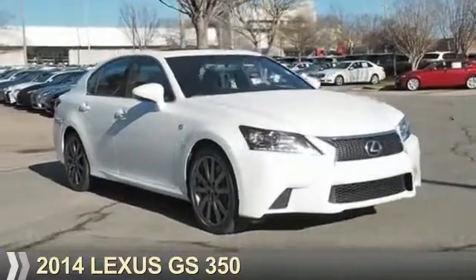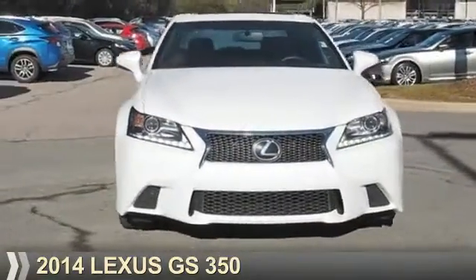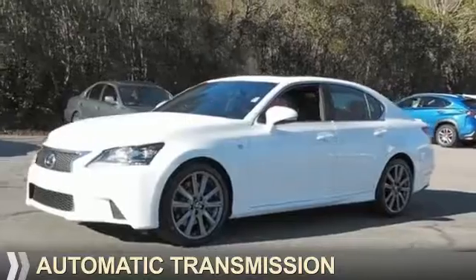Presenting the 2014 Lexus GS 350. It's powered by rear-wheel drive, a 3.5-liter, 6-cylinder engine, and an automatic transmission.